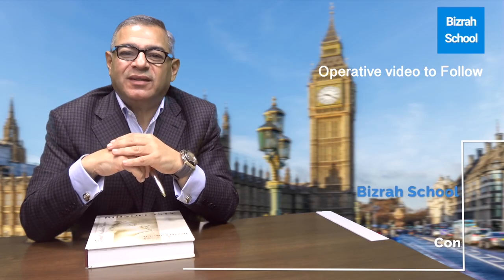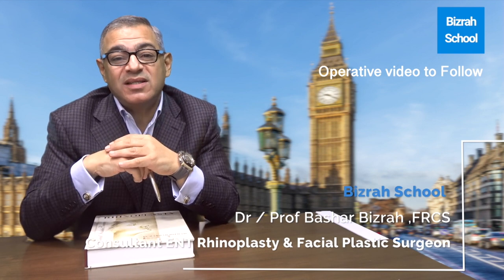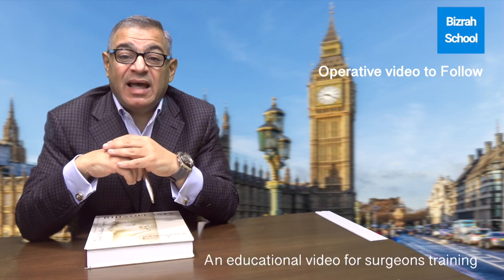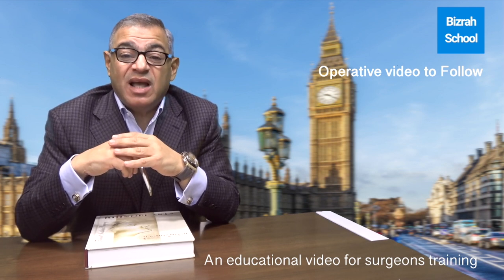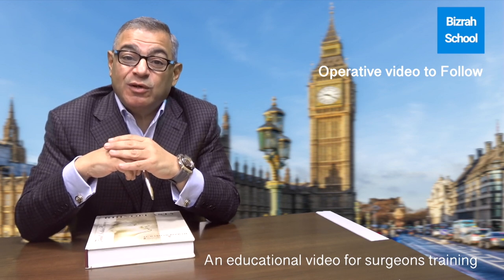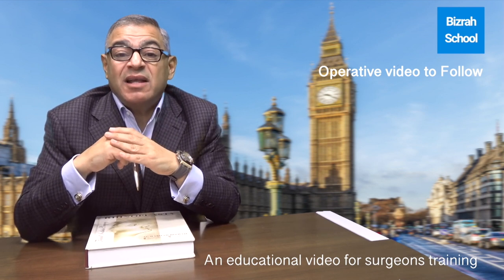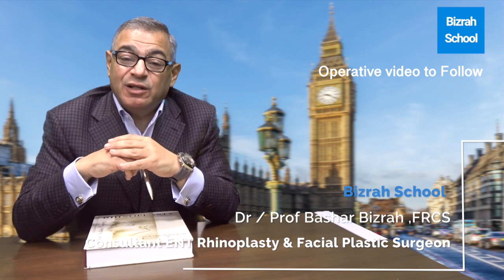Hello, I am Bashar Bizra, Consultant ENT Facial Plastic Surgeon. I published my textbook on rhinoplasty and facial plastic surgery in 2002. The book has more than 500 pages and 1000 illustrations. The textbook was forwarded by the presidents of the American and European Academies of Facial Plastic Surgery and was distributed worldwide. I hope you find these videos very interesting. They are designed mainly for surgeons — plastic surgeons and ENT and facial plastic surgeons. It's professional and educational.